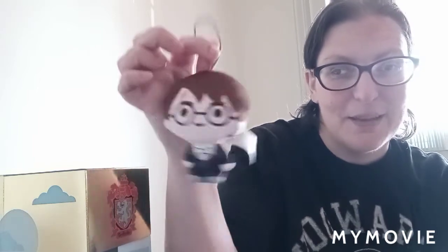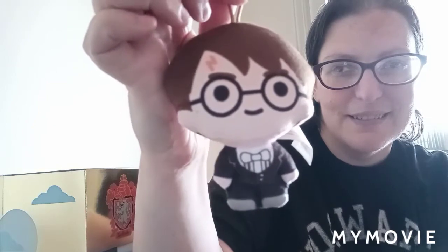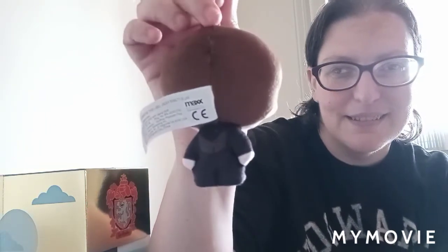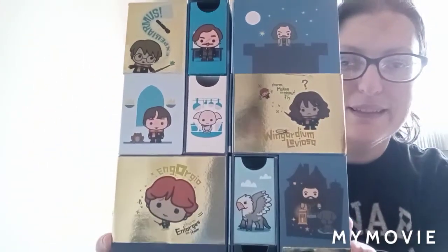I'll actually open up that drawer next and see what surprise is in here. In here we have another Christmas tree ornament and this time it is Harry in his dress robes. These are really neat — they're like little stuffed animals. You don't have to put them on your tree if you don't want to; I'll probably put them on my shelves as decoration this year.